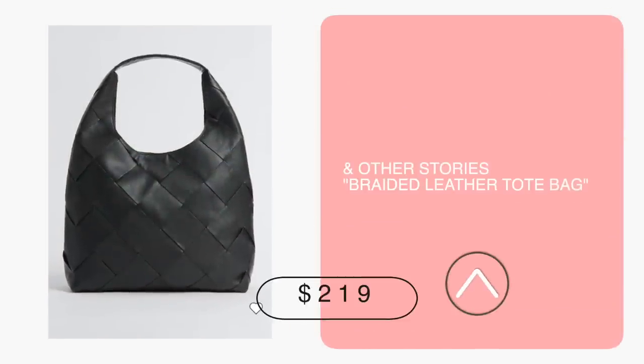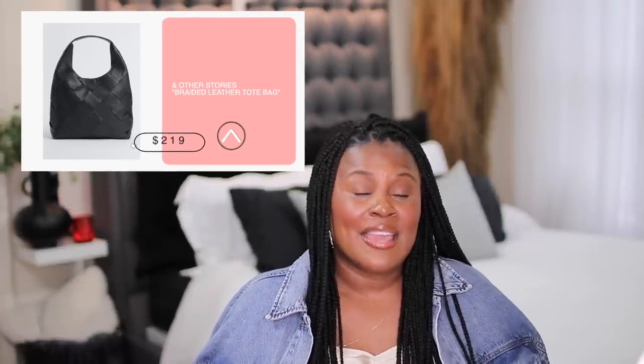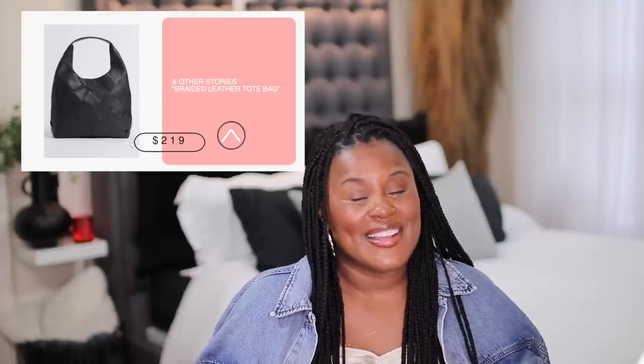& Other Stories is a store I frequent online and in person. This braided leather tote is $219 and can give the Bottega bag a run for its money. It is real leather and absolutely gorgeous. While it's probably not lined like the Bottega bag, who is going to be all up in your bag? It's still a beautiful bag that is real leather and under $250.